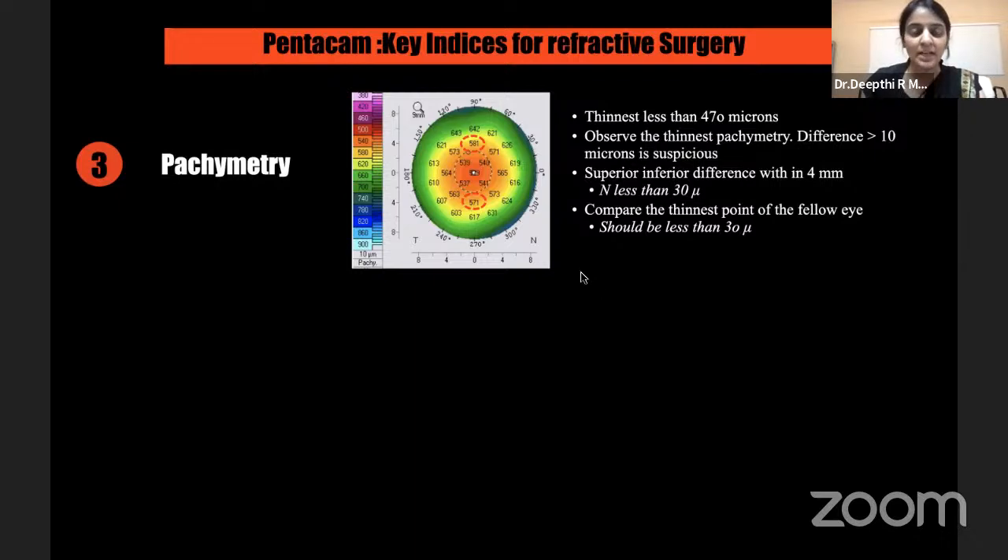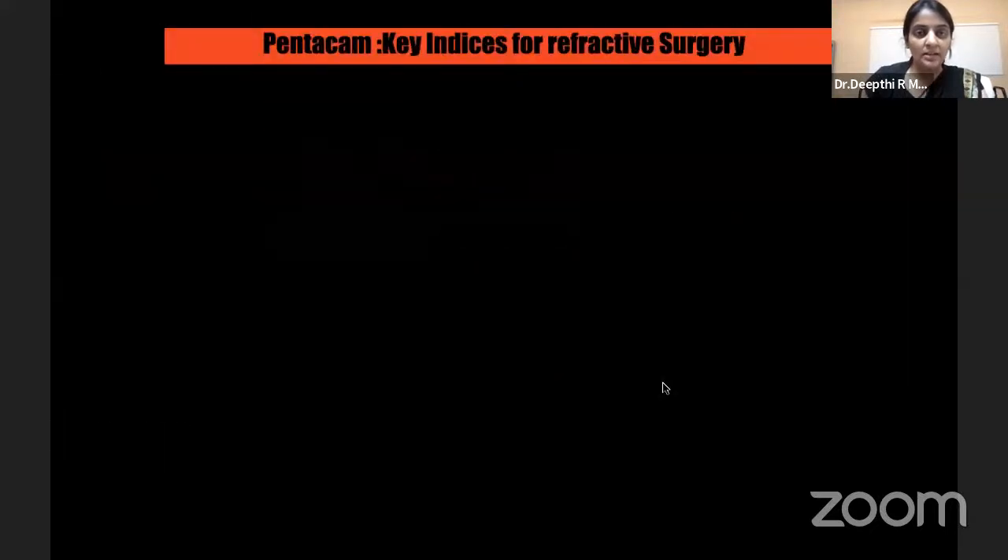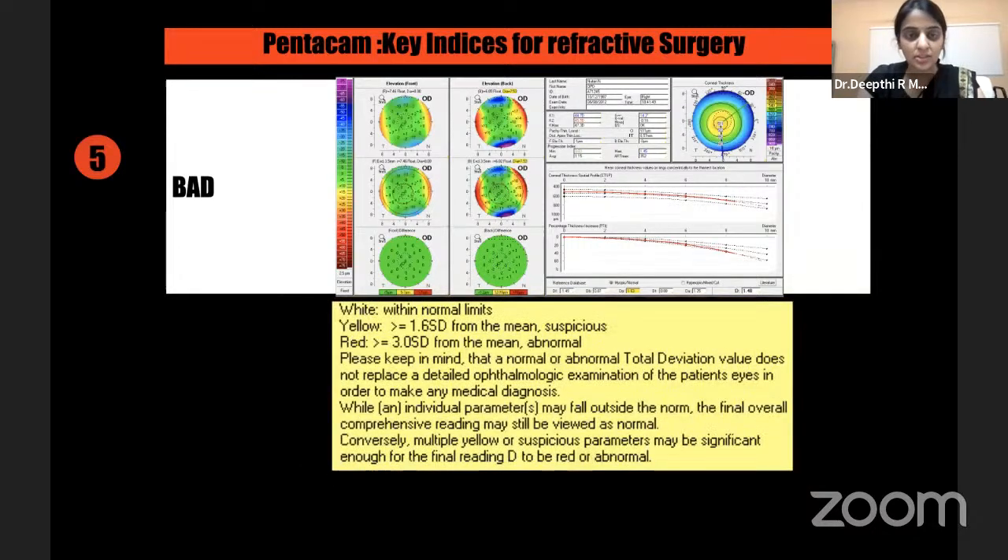Comparison between both eyes is extremely important — the thinnest pachymetry between both eyes should not differ by more than 30 microns. The Pentacam also provides keratoconus indices. These are derived from the placido era, based on surface scoring or surface irregularity, with no consideration of the posterior surface or pachymetry — so I take them with a limitation. Looking at all of these being white is reassuring; the Pentacam gives yellow scoring for borderline and red for abnormal keratoconus indices.